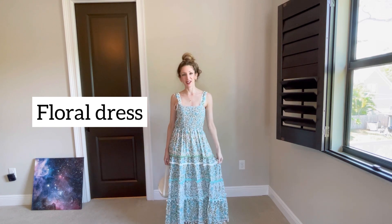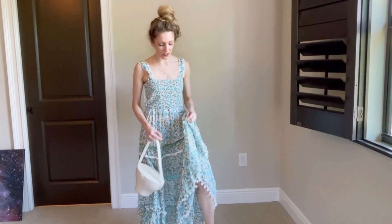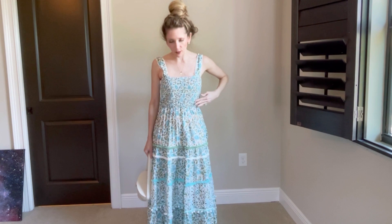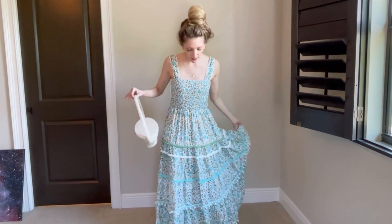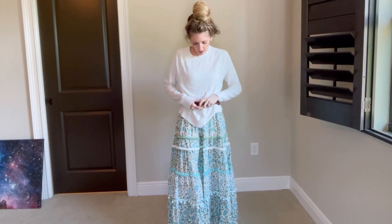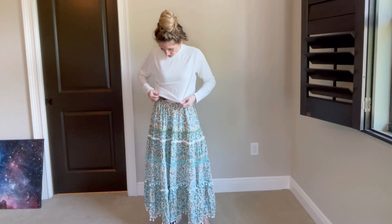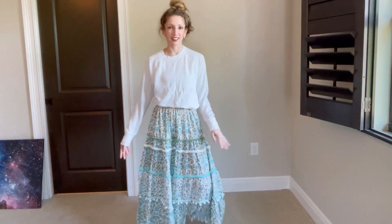Florals for spring — groundbreaking, right? It's kind of a joke, but we all need our floral dresses. This one is so fun — it has little tassels, it's really pretty, and it features the embroidered trend that's huge right now. It's very flattering with the basket-weave smocked top and has a lot of swing. I styled it with easy slides and a little white basket bag. I'd definitely stay true to size. A variation is to layer a sweatshirt over it for a totally different look.